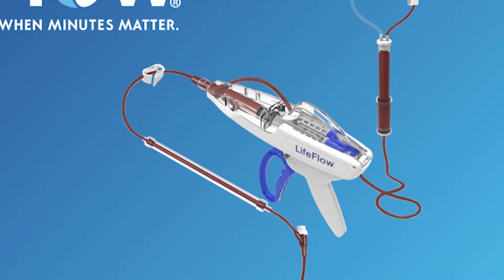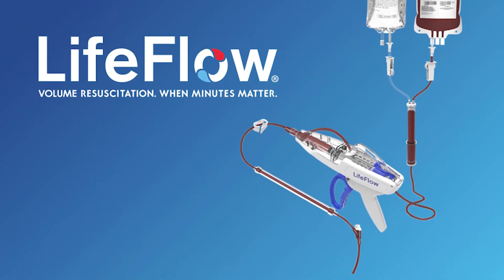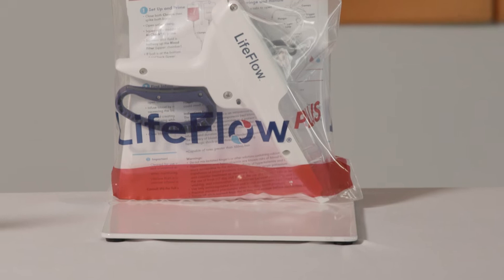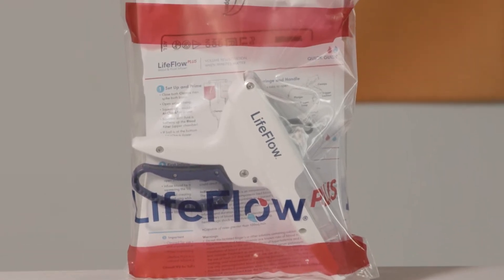What role does volume replacement play in treating shock? Why are current practices often ineffective? What can we do as clinicians to quickly reverse shock? In simplest terms, shock is a medical emergency in which the organs and tissues of the body are not receiving an adequate amount of blood. Today, I'll introduce you to LifeFlow Plus and share how clinicians in any setting can improve volume resuscitation when minutes matter.